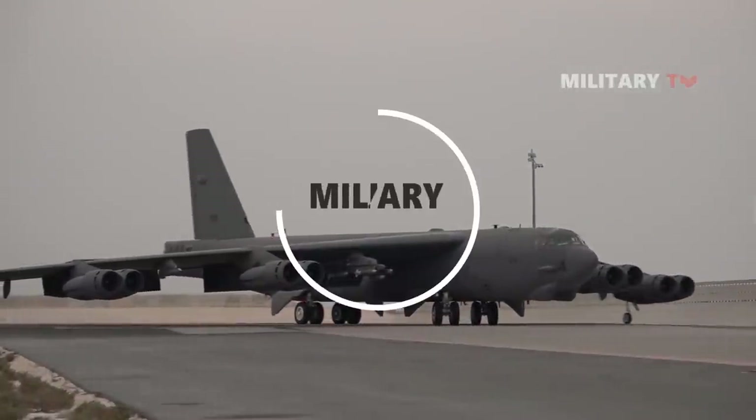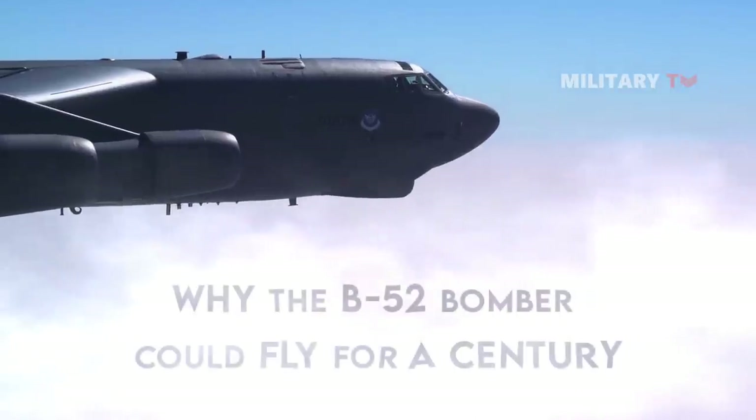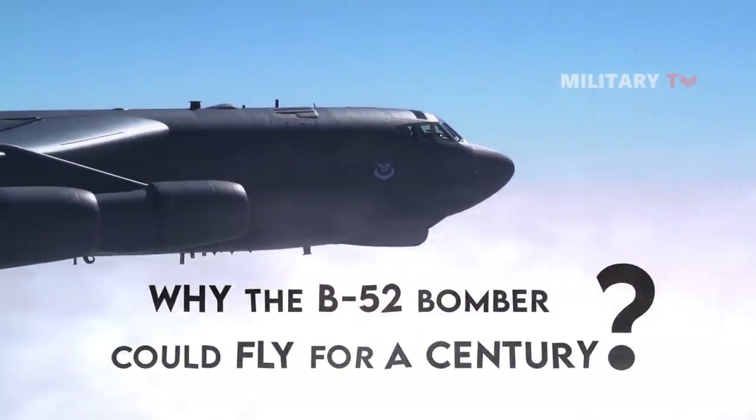Hello everyone, you're watching another episode of Military TV. In today's session, we will answer the question: why the B-52 bomber could fly for a century.